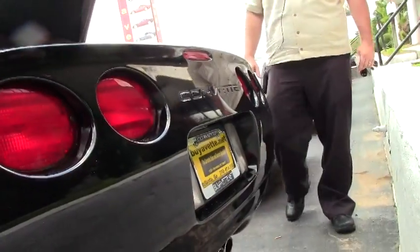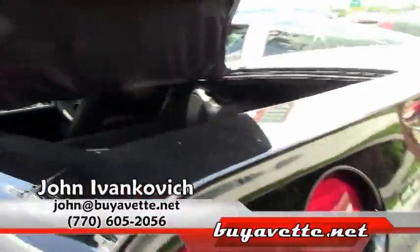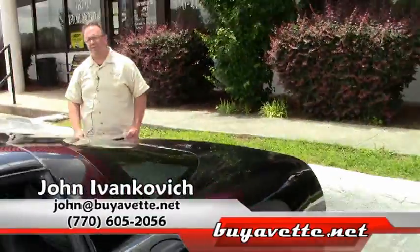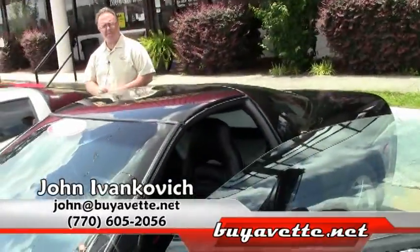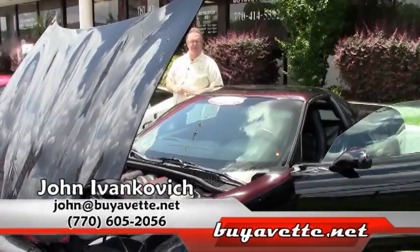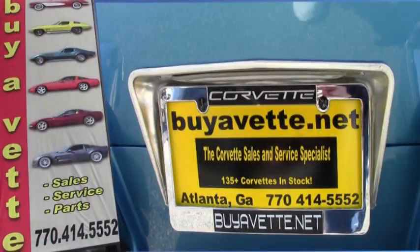A great value for a car with only 39,000 miles on it. Give me a call at 770-605-2056 or email me at john@buyavet.net. Let's schedule a ride in this or any of our hundreds of Corvettes we have in stock. We look forward to seeing you. Thank you.